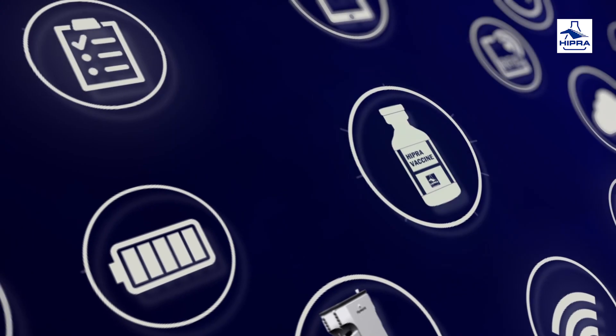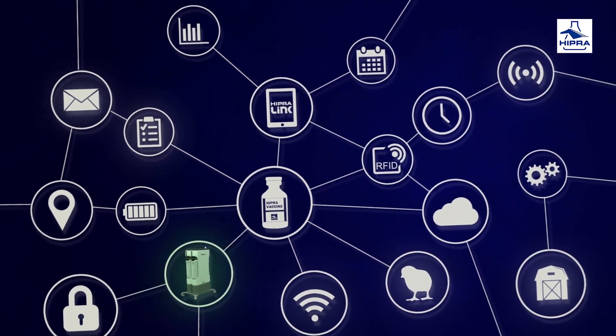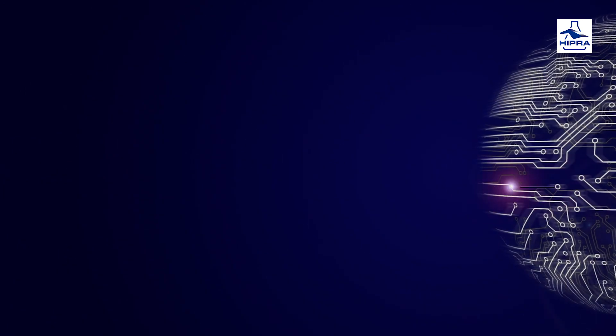Something as simple as a vaccine with a chip allows everything to remain connected, making it possible to trace a vaccination process from start to finish.